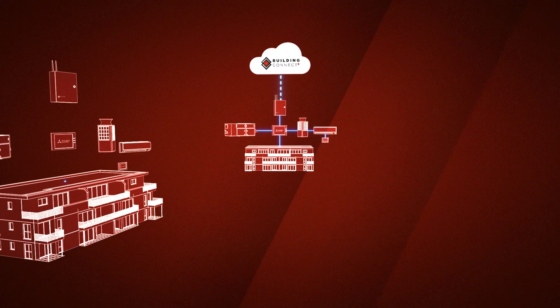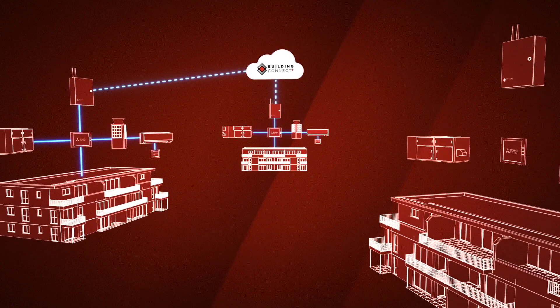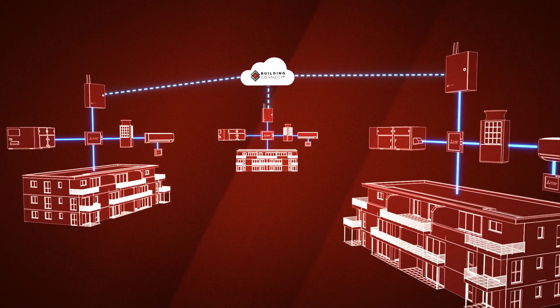For the ultimate connectivity and control, panels may be added to include an unlimited number of sites, units, and users, all managed in the cloud.